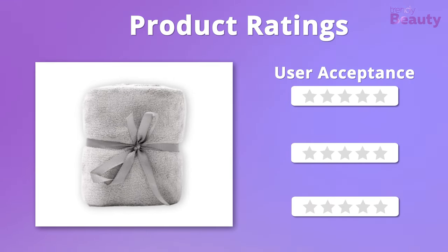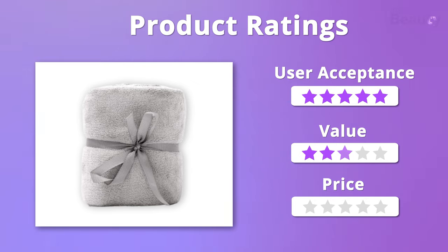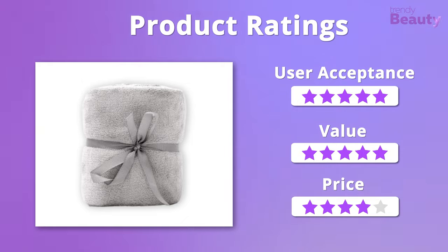It's time to rate this product now. The quality and value of this product pleased us, so we'll give it 5 stars on those. But it is a bit pricey, so we'll give it 4 stars on that.